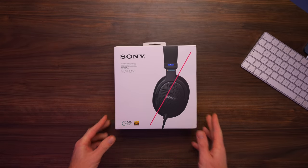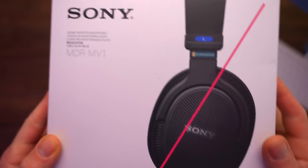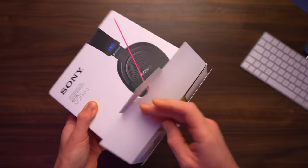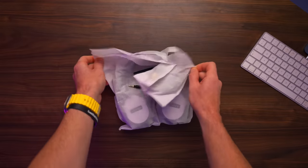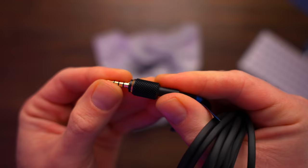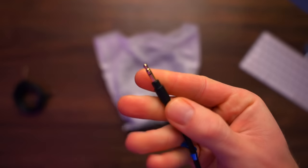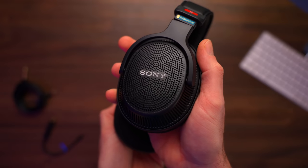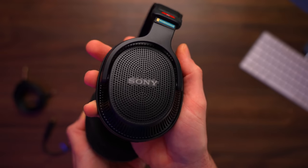Headphones like the MDR-MV1 have a much flatter sound signature — in fact, it's not even a sound signature, it's just a flat EQ profile. So what you hear on these cans is a very close representation of whatever it is you're listening to. For instance, if you're EQing a drum part on a song, you're getting a very good idea of exactly how that sounds. And the judgments you make based on the sound from these cans should play well elsewhere. I've been through many different pairs of pro headphones from Rode to Beyerdynamic to Mackie, but I've never used a pair of Sony professional headphones until now.